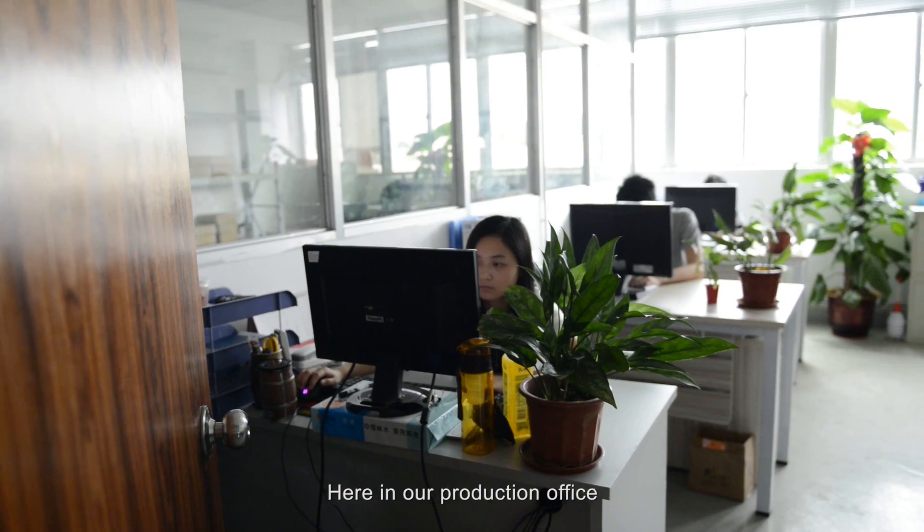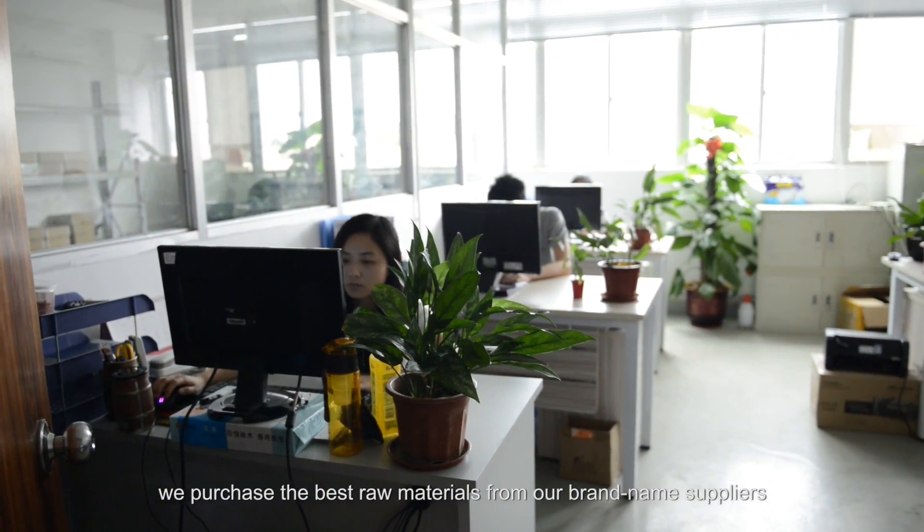Here in our production office, we purchase the best raw materials from our brand name suppliers, including Samsung, Panasonic, Sanyo, and Sony.